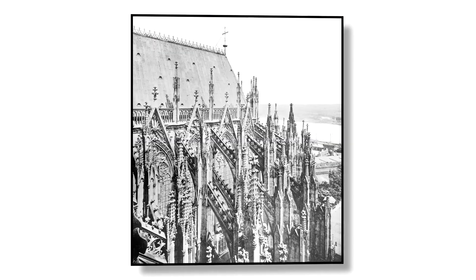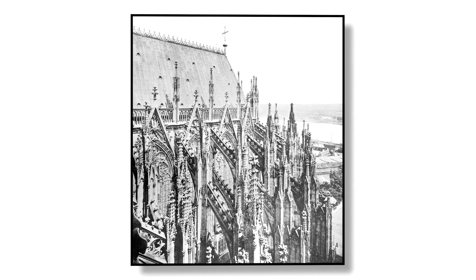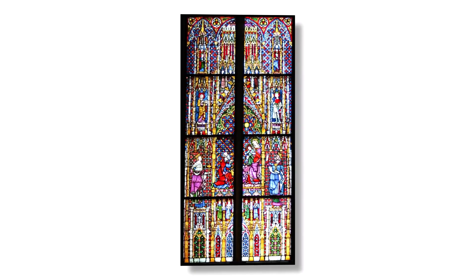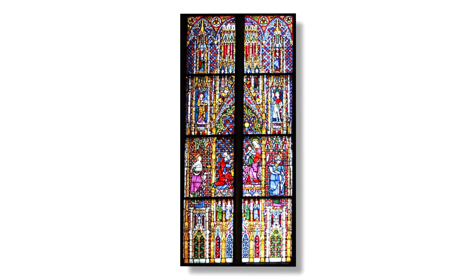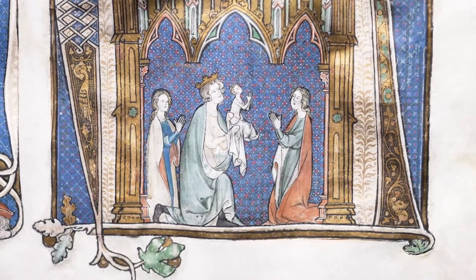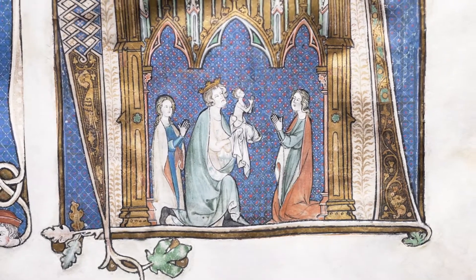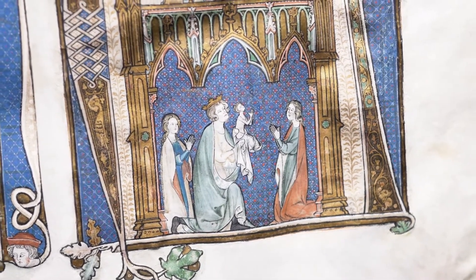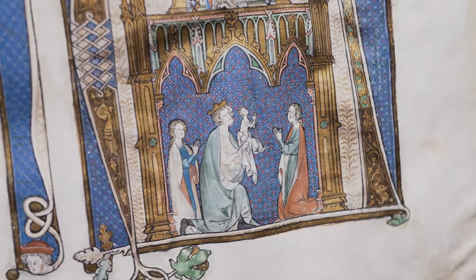Starting in 1248, the cathedral's second architect Arnold was in charge of construction around 1300 and gave the famous building a Gothic appeal by lavishly adding decorative elements like traceries and pediments. In a same artful manner, Johannes von Falkenburg also employs these elements to stage the biblical figures in a then highly modern setting.